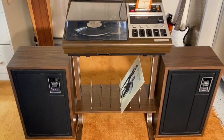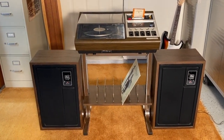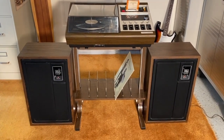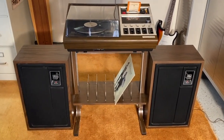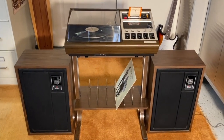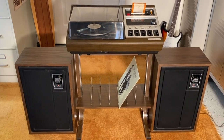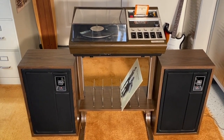Welcome! Here we have a Zenith Wedge. This is a JR596W, and this was probably Zenith's last hurrah in the personalized stereo, mass-produced stereo market, and they really went out with a bang.